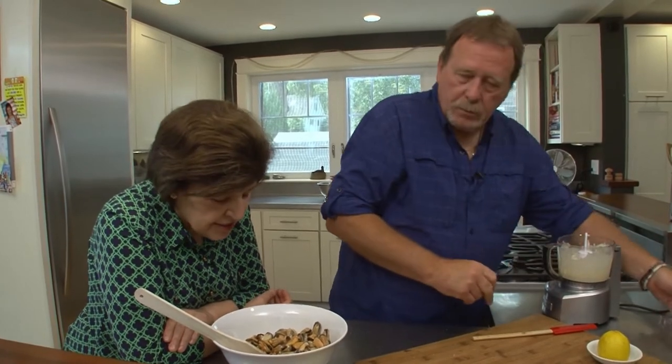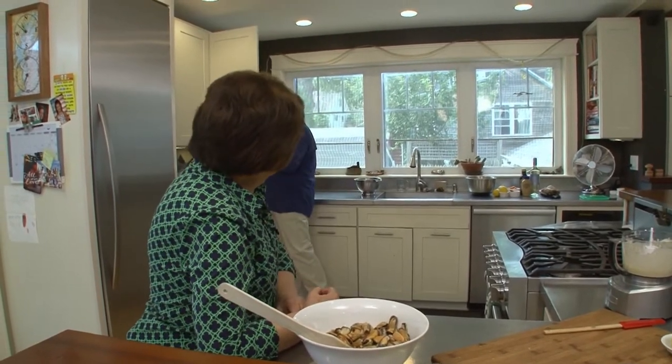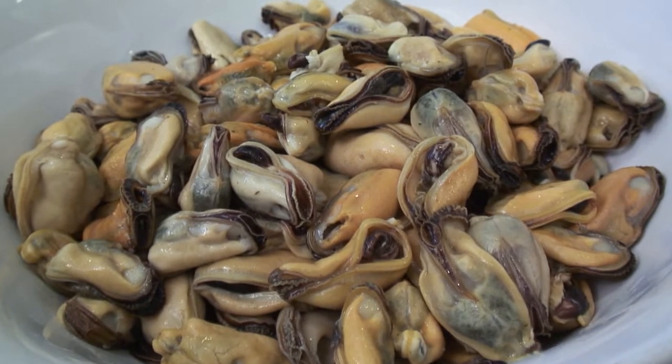How did you start in the mussel business? That's a really good question. I was a nurse anesthetist, and in the six months of the year I commercially lobstered. It was kind of a yin and yang thing — it just felt right, it always lived in my head. It just made sense.